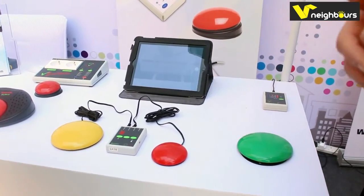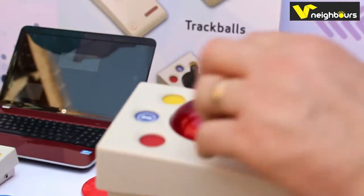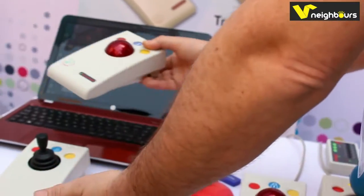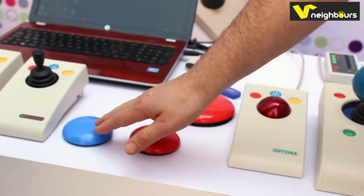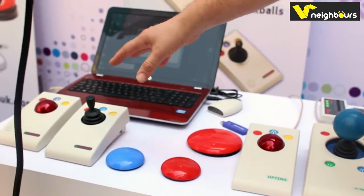I scan along a keyboard row using the red switch, then select that particular key, and that's the letter that appears in the document. If people have difficulty pressing the switches because they're over the top of the ball or perhaps because they're recessed, we also have wireless switches that you could use instead — this one is set to left click and that one is set to right click, so you would use those in place of the internal ones.